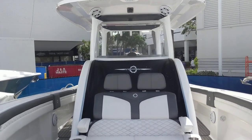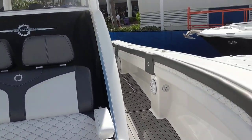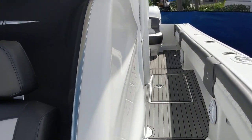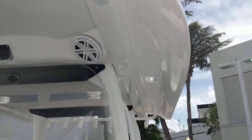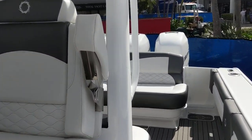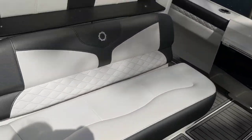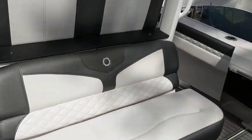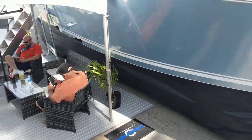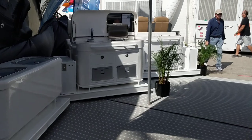Again, this is the 39NX Fountain from Iconic Marine Group. Granite Marine will have one soon — I believe it's an aqua mist color — and it's going to have a rear tackle station. So back here, instead of this couch behind the helm seat, what we will have is a fishing tackle station.